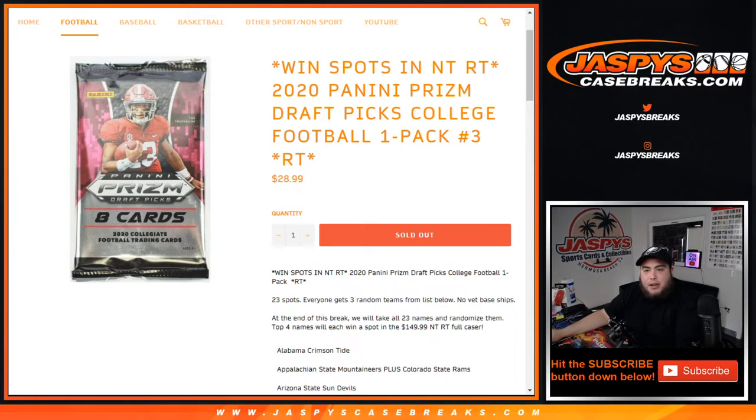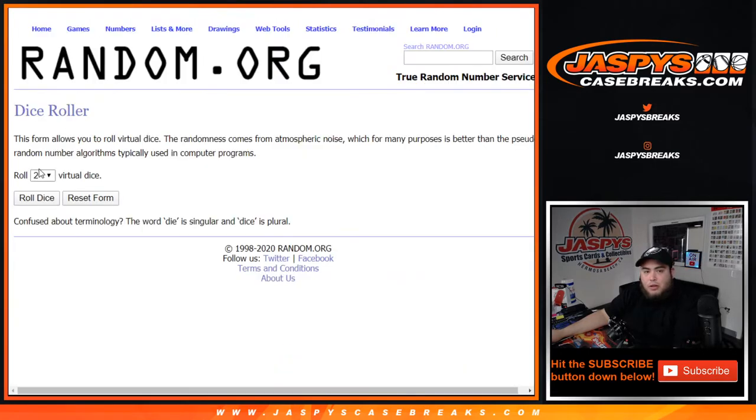What's up everybody, Jayce here with JaspiesCaseBreaks.com. Pack Break number 3, sold out, which is win spots in random teams. Number 2 — 2020 Prism Draft Picks Collegiate Football. Remember, this is number 3. We randomize customer names and teams; everybody gets 3 random teams from the list below. We showcase the hits out of the pack, and then at the end of the break we randomize the original 23 customer names. Top 4 names win a $150 spot each in the mixer. Number 4 also sold out, so we'll be doing that next in a separate video. Good luck guys!